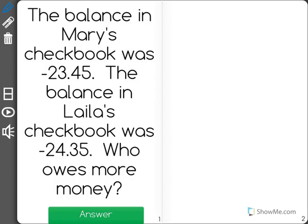The balance in Mary's checkbook was negative 23.45. The balance in Layla's checkbook was negative 24.35. Who owes more money? Let's write this out.